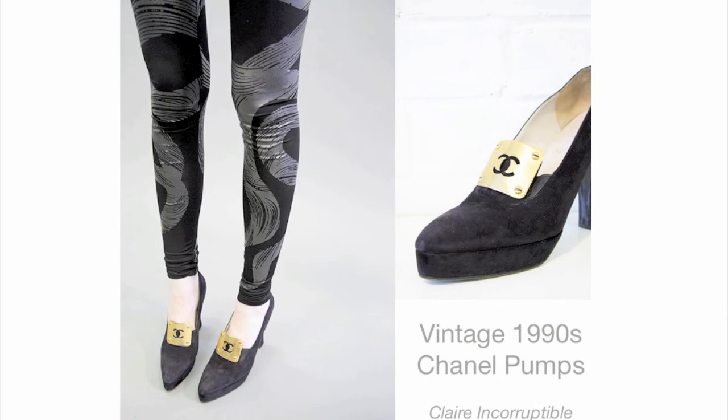Wardrobe consultants and stylists will often advise that you build your wardrobe on classic separates and satisfy your urge for trends with accessories. But it's wise to have a few classic foundational accessories at hand too. Friday's vintage pick of the day qualifies as one of those long-term keepers.